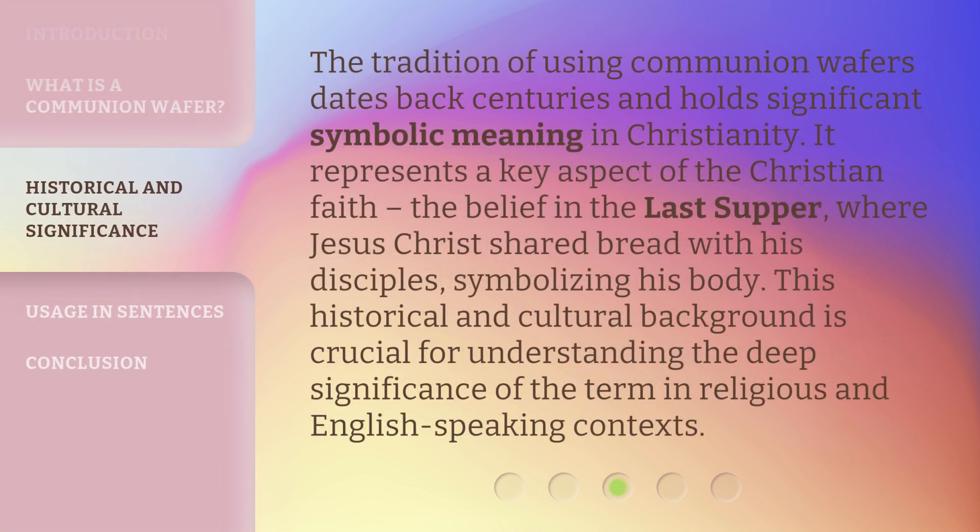The tradition of using Communion Wafers dates back centuries and holds significant symbolic meaning in Christianity. It represents a key aspect of the Christian faith: the belief in the Last Supper.